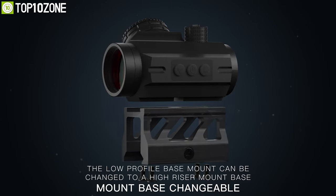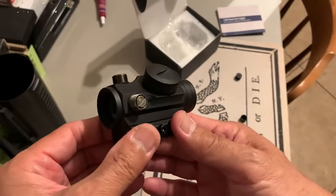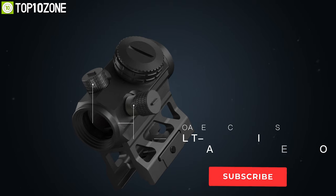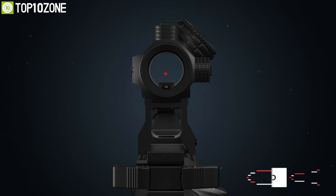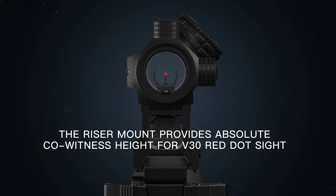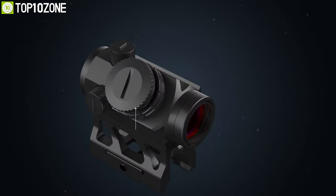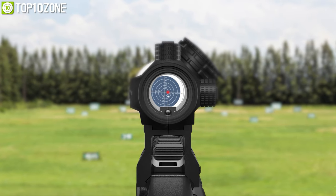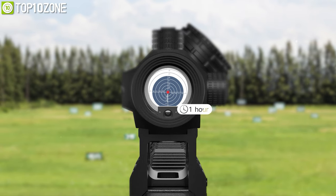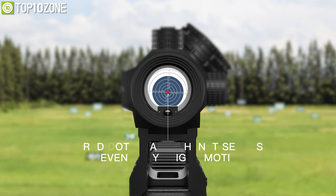This 20mm compact red dot optic has two base mounting options that are low-profile and absolute co-witness. Its turret caps feature a built-in adjustment tool for elevation and windage adjustment. Moreover, with the riser mount, you will be able to perfectly align the V30 with the Feyachi M36 and M37 red dot magnifier. Powered by a CR2032 battery, this red dot sight will stay operable for thousands of hours. On top of that, it has an auto power on and off feature, so it powers up when it detects even the slightest motion and turns off if there is no motion for an hour.